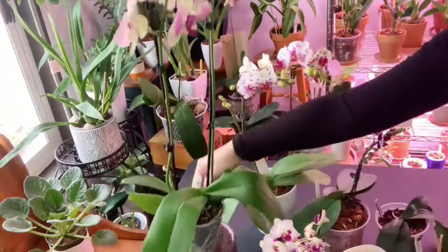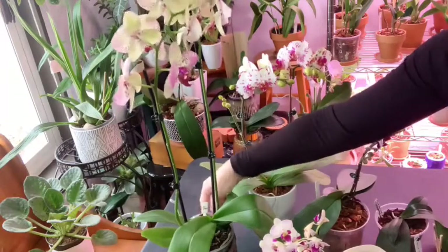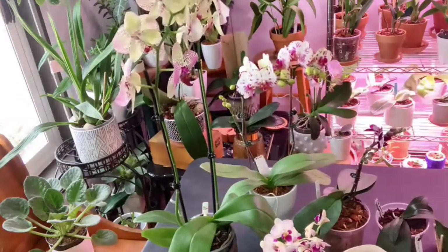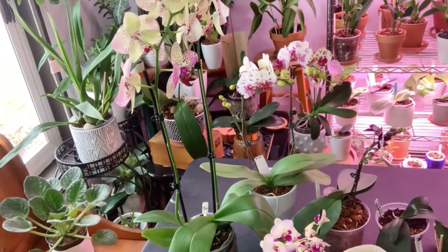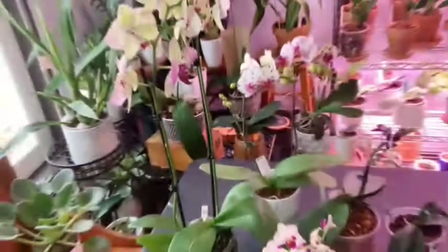Phalaenopsis are known to be low-light plants; however, you can't just stick them in a closet. A ZZ plant I can get away with in the darkest spot of my home without watering for two months, but that's a different story entirely.